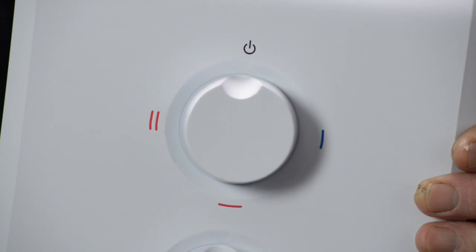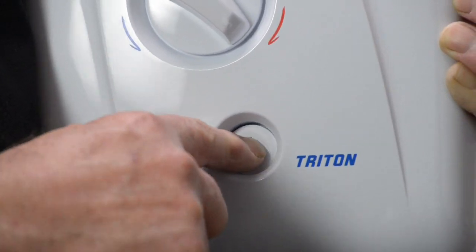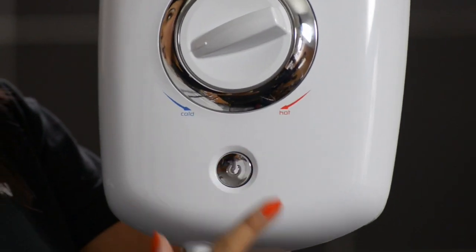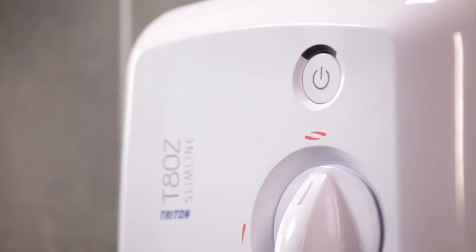To turn off some showers, there is an off position on the power selector. On other models, in addition to the power and temperature controls, there is a separate start/stop button. Just one simple press starts or stops the shower, so you can leave your temperature set ready for the next time you use the shower.